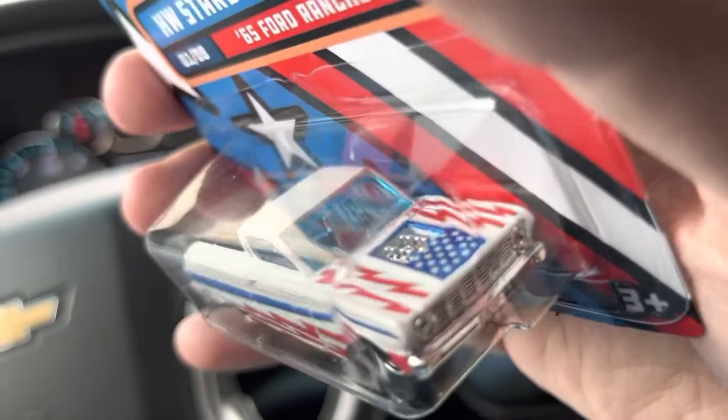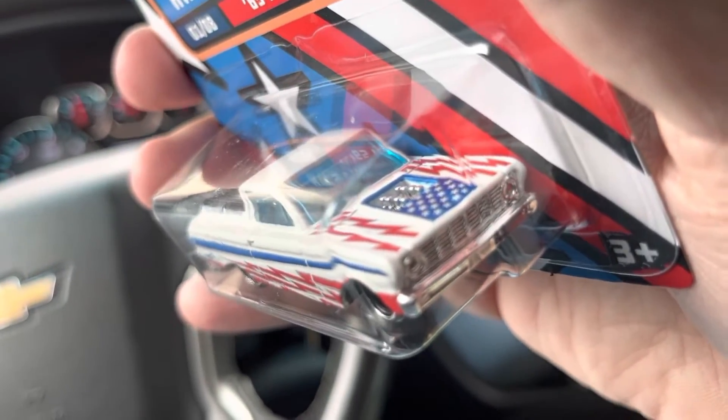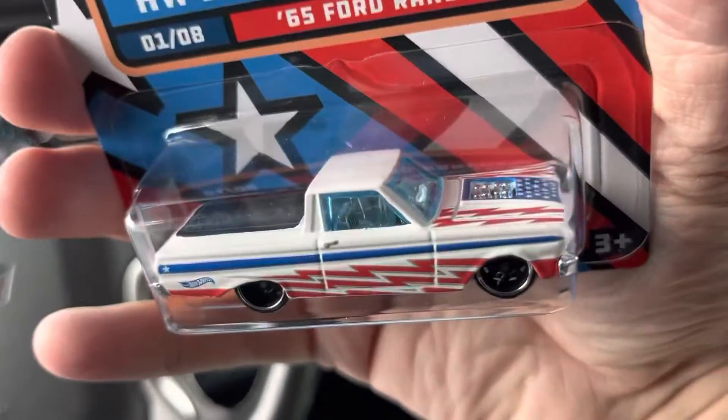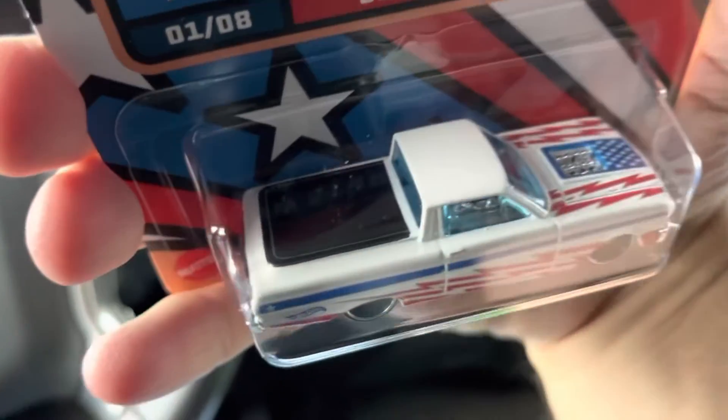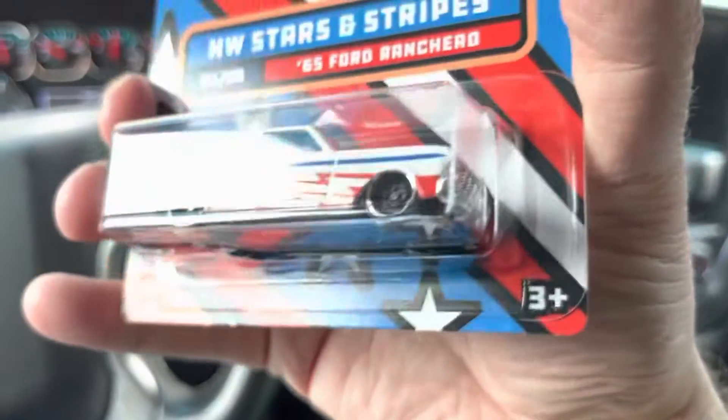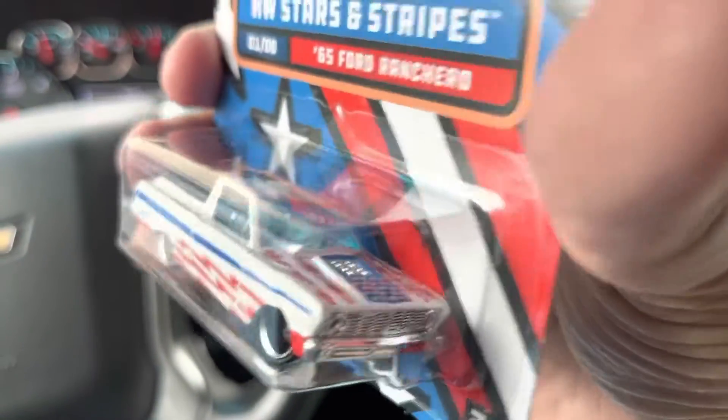A lot of detail — check that engine. I like that. I don't know if that's airborne injection or what. Chrome interior, blue windows. Black tonneau cover on it. It's basically a Ford version of the El Camino.